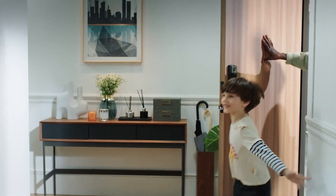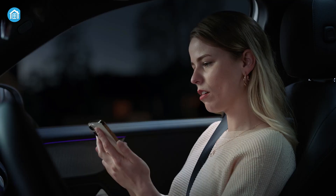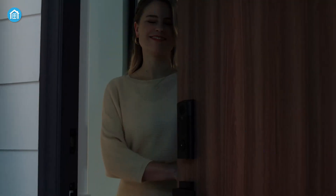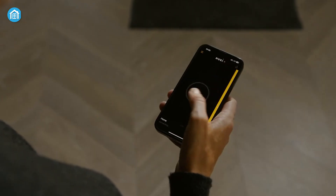What makes a lock smart? It's that connectivity. With a smart lock, you can do things that a traditional lock simply can't, like creating temporary codes for guests or getting notifications when someone opens your door. These features make smart locks incredibly convenient, but they also raise concerns. After all, anything connected to the internet is theoretically hackable.